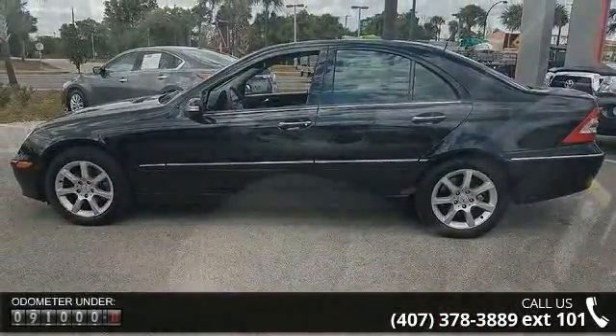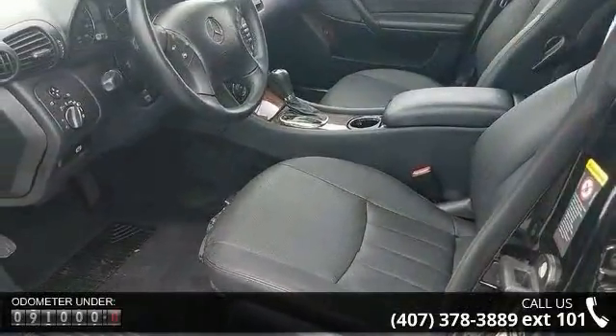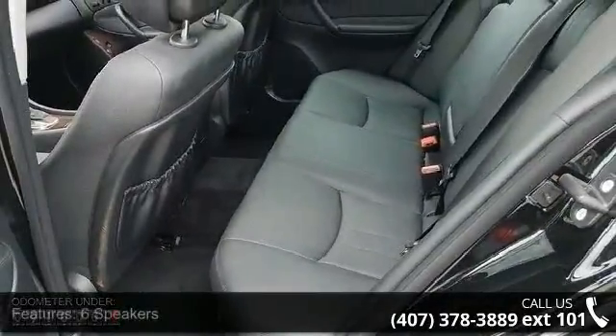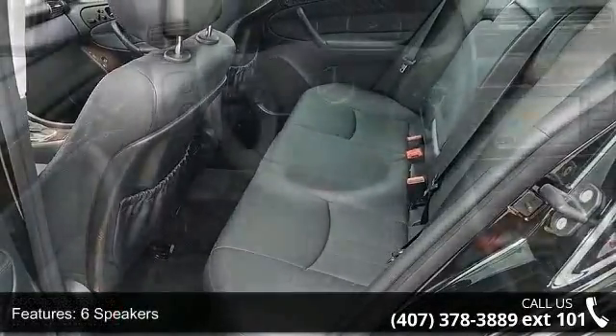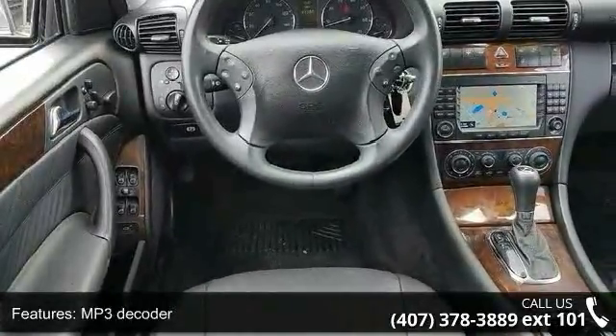This vehicle's top features include 6 speakers, MP3 decoder, radio data system, weather band radio, air conditioning, automatic temperature control, HVAC memory, rear window defroster, head restraints memory, and memory seat.